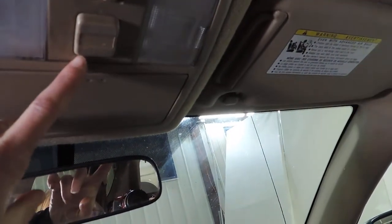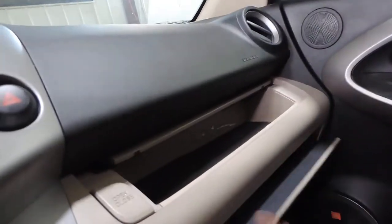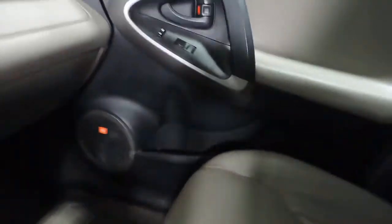It does have a sunroof which both slides open and tilts up — convenient for summer months. There's lots of cubby storage space with two separate glove box-style compartments and additional cup holders in both the driver and passenger doors.